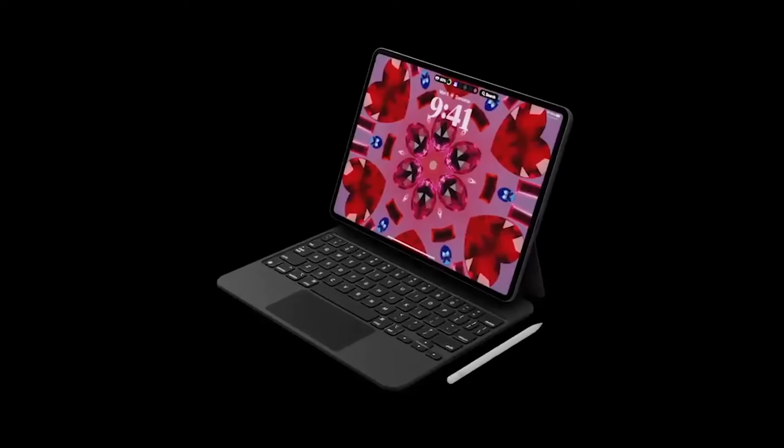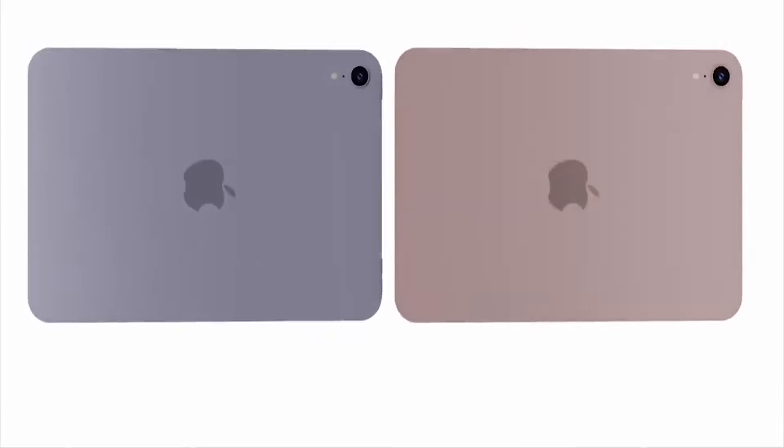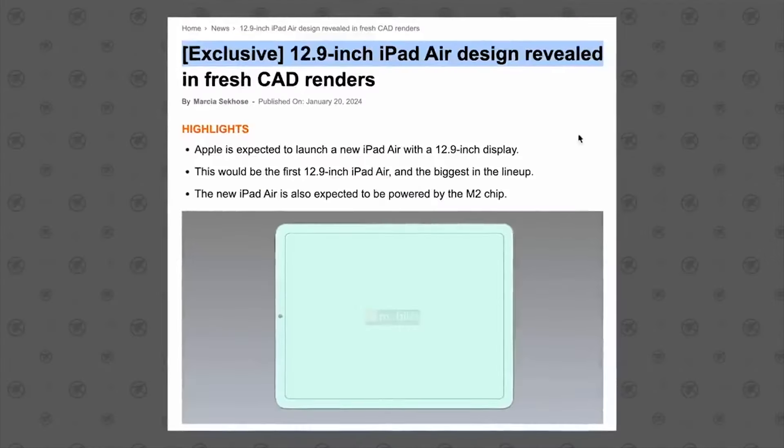The single camera design, reminiscent of previous iPhone models, suggests Apple's decision to maintain consistency rather than introducing additional cameras.